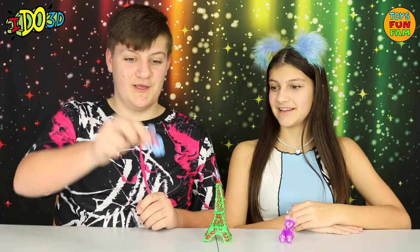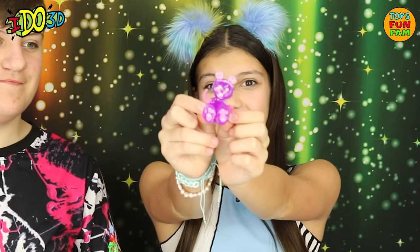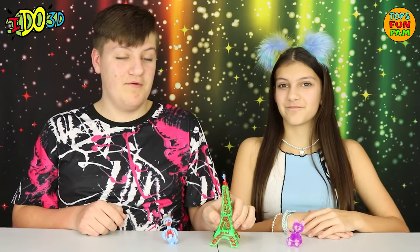I've made a super cute little penguin! And I've made a super adorable little panda! And Mum's made the Eiffel Tower — it looks so awesome! Wow, done Mum! We've had so much fun making these with the iDo3D!